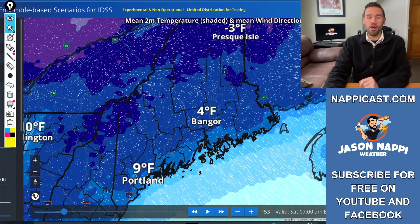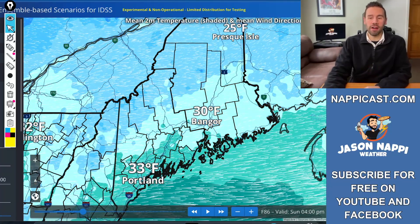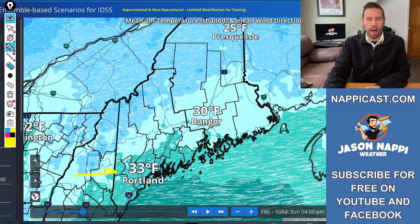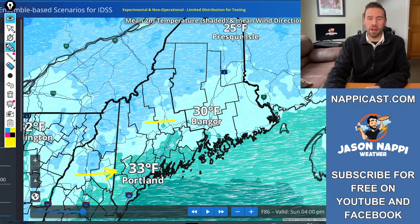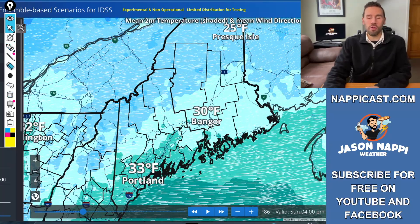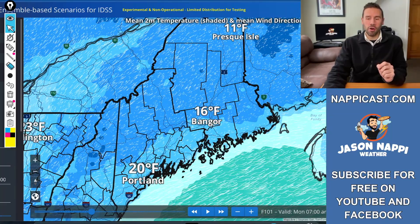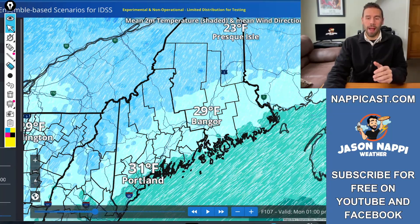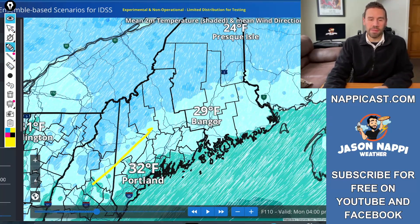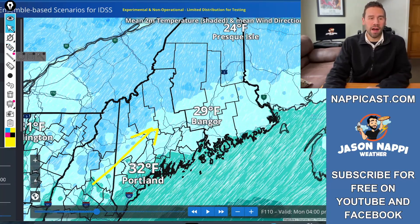By Sunday, watch what happens. This is Sunday afternoon at 4 o'clock — look at this west wind, a land breeze coming around high pressure. 33 in Portland, 30 in Bangor, 25 in Presque Isle. It's the warmest you've been in a long time. So ending the weekend and starting next week on a much milder note. Monday, we're back into that west and southwesterly breeze, which warms things up. We get to the freezing mark in southern Maine and mid-20s up in northern Maine.